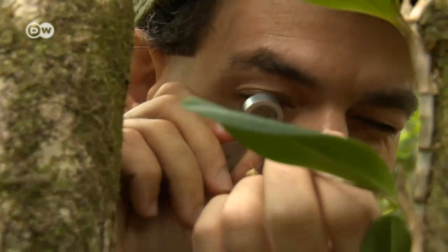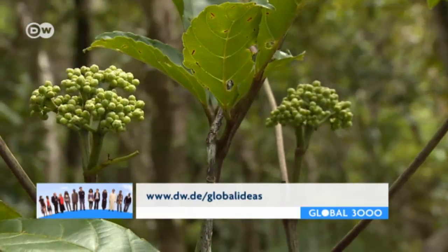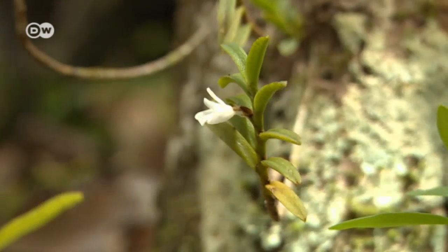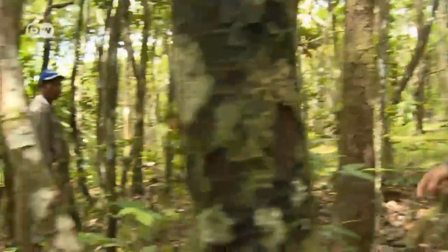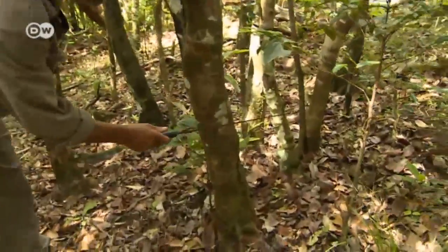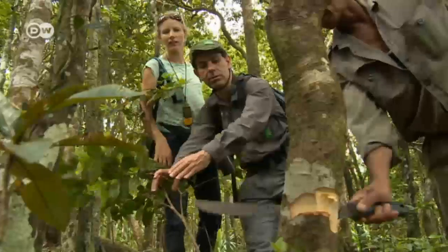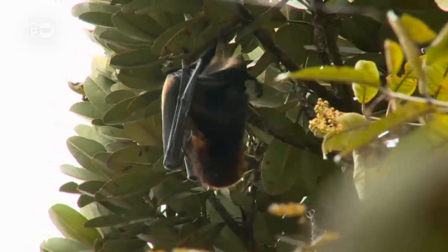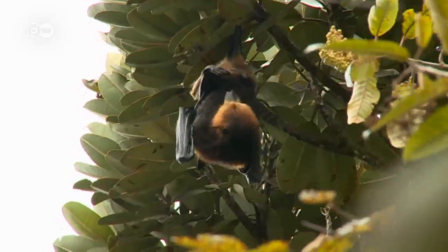The scientists register every discovery and later analyze it in the lab, cataloging the unique biodiversity of Mauritius. It will take years before this forest area is completely freed of invasive plants. Time and again they have to cut down non-endemic species like this cinnamon tree. And the giant bats, known as flying foxes, are returning — the only mammals indigenous to the country.